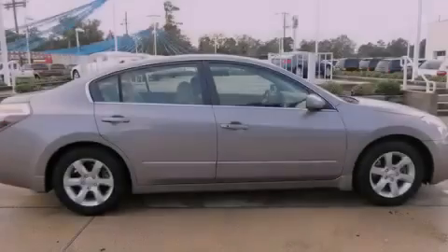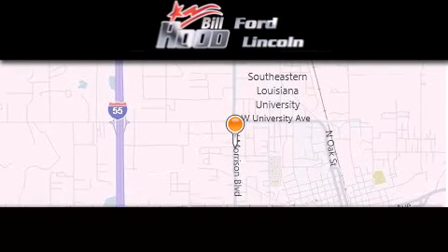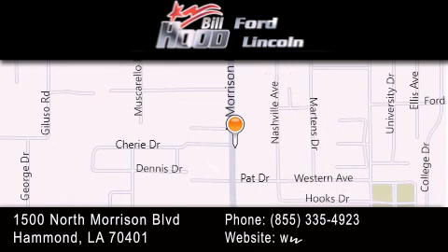Please call today to reserve this vehicle for a test drive. Bill Hood Ford is dedicated to doing everything possible to ensure that the experience you have selecting your next vehicle is as pleasant as possible. We're located at 1500 North Morrison Boulevard in Hammond.